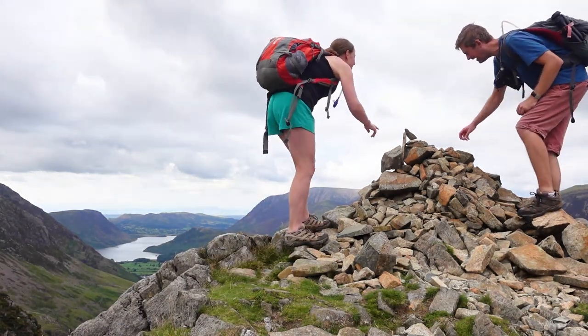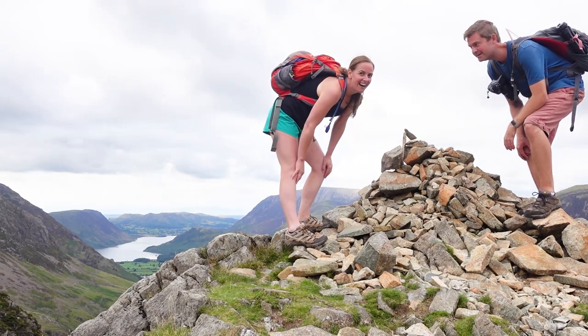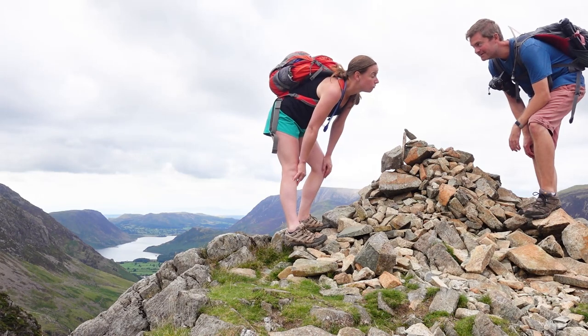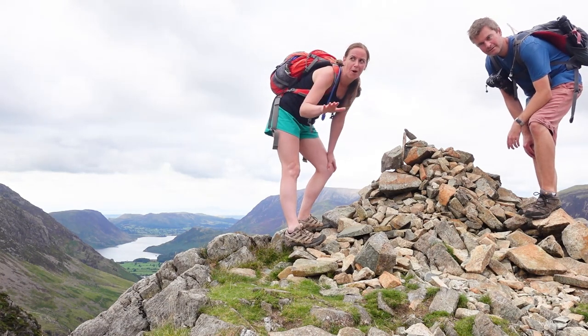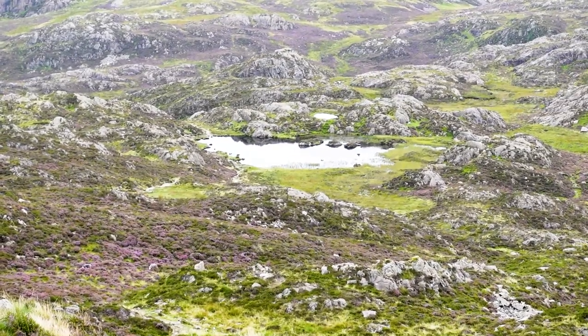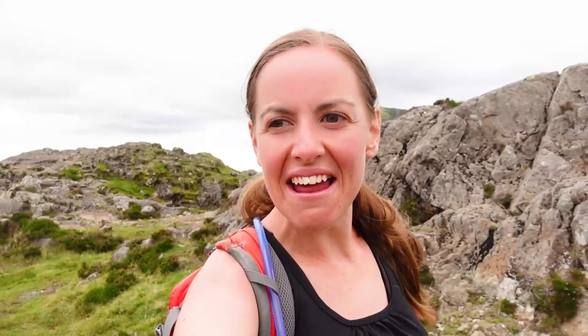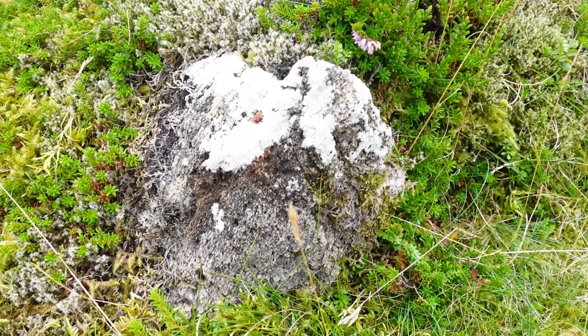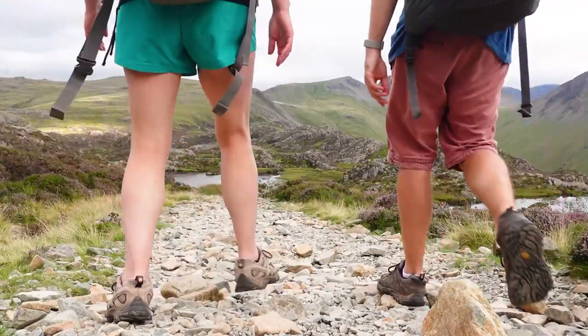We made it up to the Haystacks, which is 597 metres - so not quite as tall as the last couple, it's the lowest one out of all of them. But arguably the prettiest one. Up here you've got these boulder rocks with moss growing on them and these white marks that I think make them look very pretty, and then heather in amongst long green grasses with a few tarns dotted around as well. The view down onto the lakes isn't any better here compared to the peaks we've been on before, but the actual view around the Haystacks - oh, I can understand why it's so popular and so many people like to hike up here.